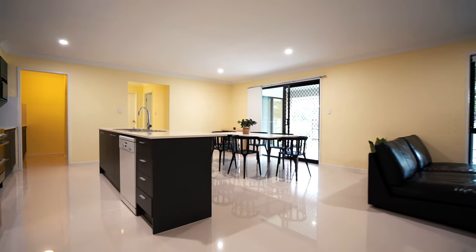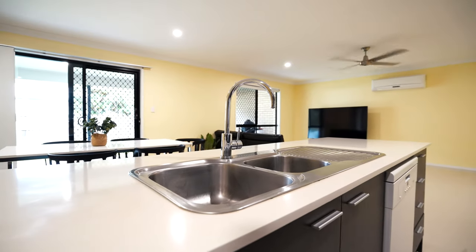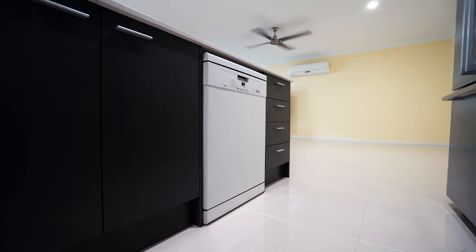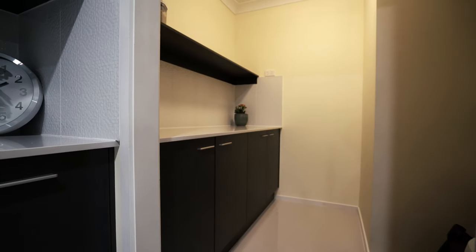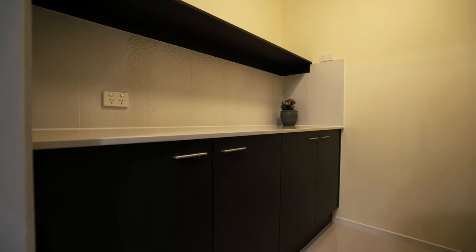Features for this kitchen include its modern design, island bench, double sink, large oven, six burner gas cooktop and dishwasher. This kitchen also features a butler's pantry, plenty of storage and an abundance of power points.